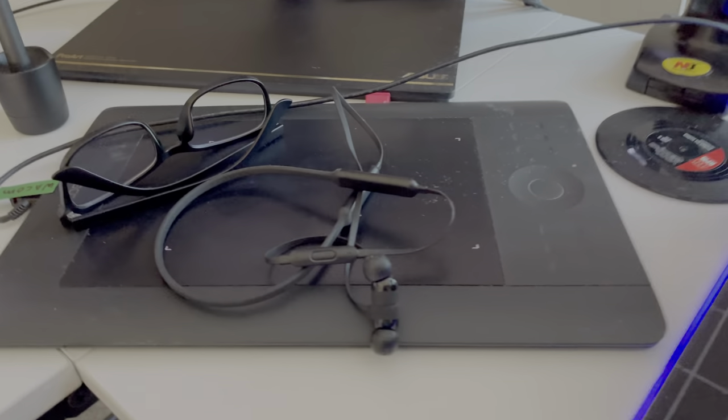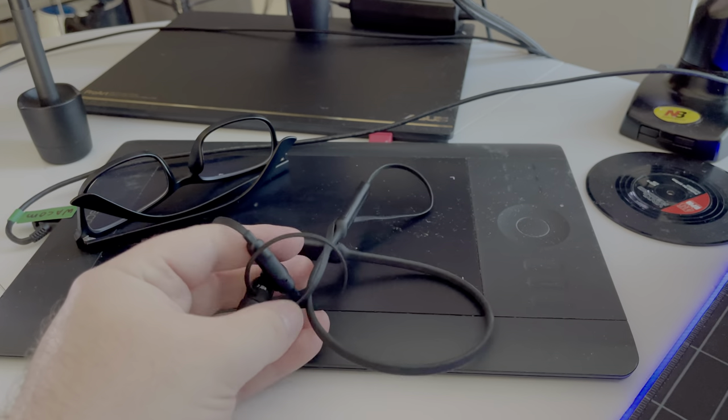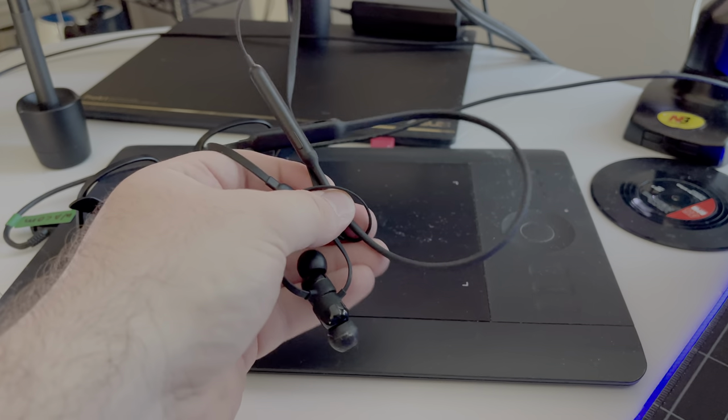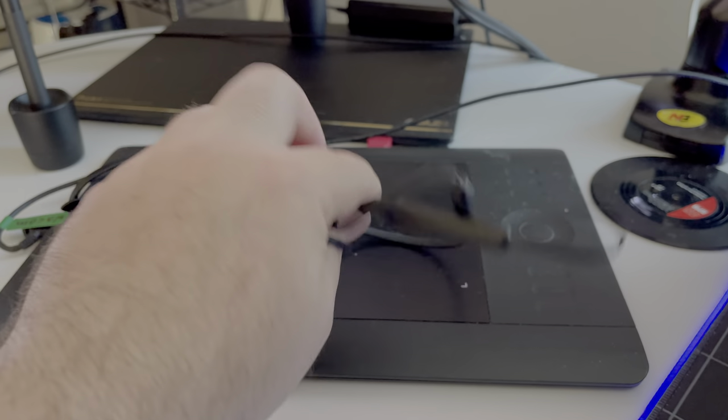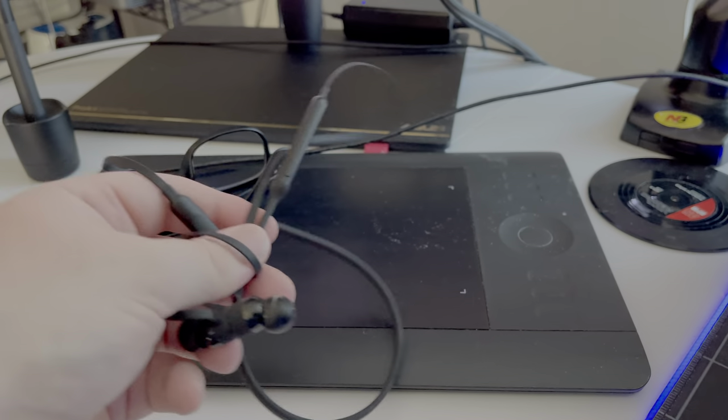Here I have Beats headphones — terrible quality to be honest if you love music. I use them to answer calls sometimes when I need to. Besides that, they're complete junk.